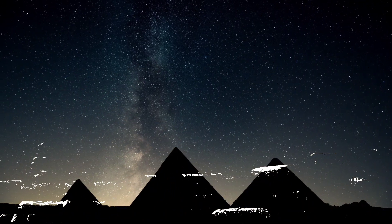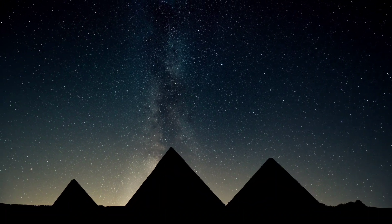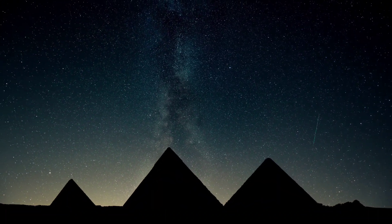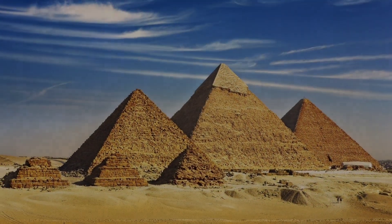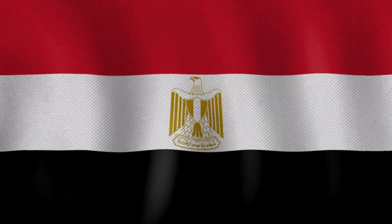Approximately 80 Pyramids were built within the Kingdom of Kush, now located in the modern country of Sudan. Of those located in modern Egypt, most were built as tombs for the country's pharaohs and their consorts during the Old and Middle Kingdom periods.